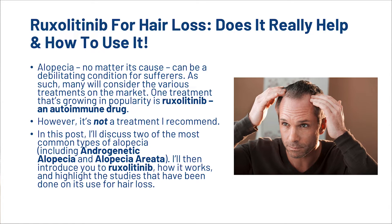In this video, we're going to discuss two of the most common types of alopecia, including androgenetic alopecia and alopecia areata, and then we're going to introduce you to Ruxolitinib, how it works, and highlight the studies that have been done on its use for hair loss.